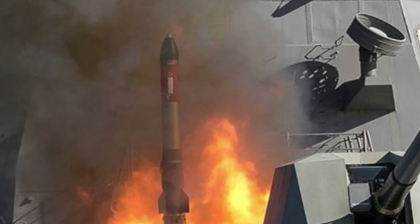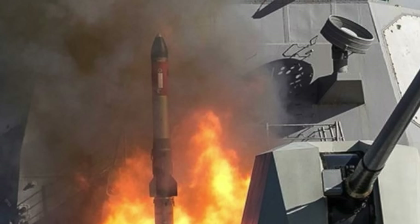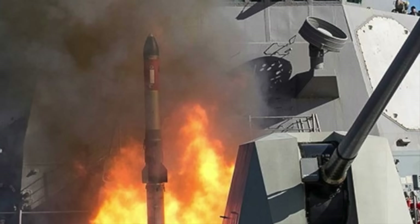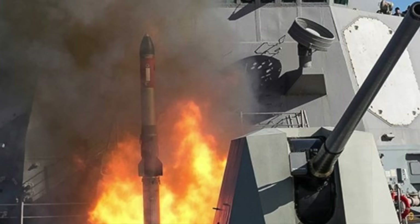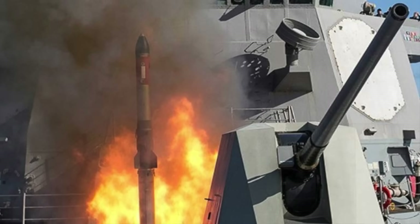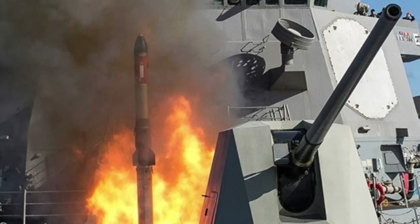As submarines become quieter, harder to detect, and armed with long-range anti-ship missiles, the ability to project an immediate anti-submarine warfare response at distance has become essential. VL-ASROC fills that requirement. It is a vertical-launched, rocket-delivered, lightweight torpedo designed to strike underwater threats that would otherwise remain out of reach for ship-borne torpedoes and too close for aircraft intervention. Defense Updates analyzes why this little-publicized VL-ASROC is an impressive weapon for the U.S. Navy.